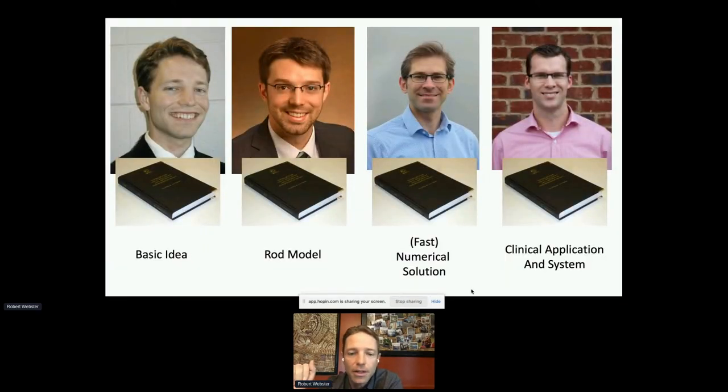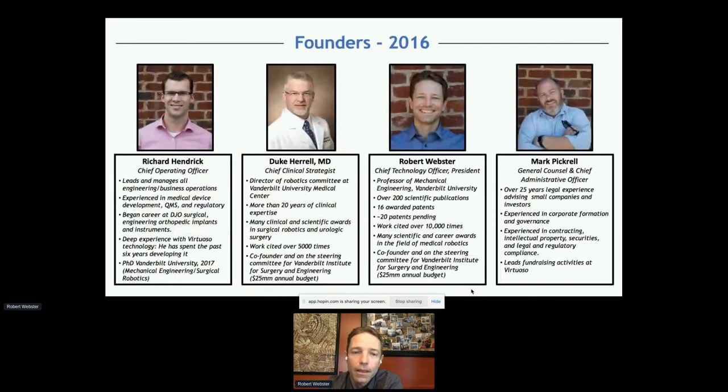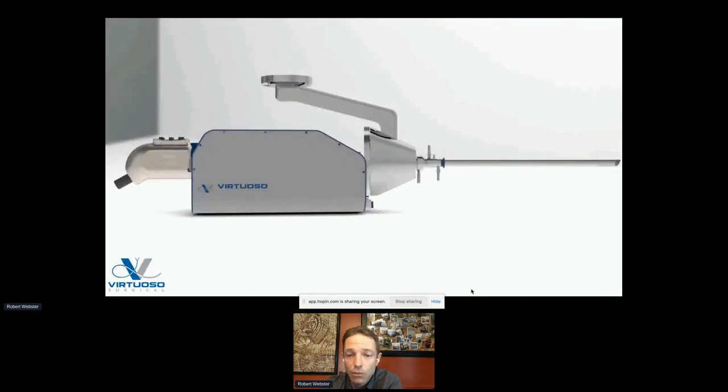At this stage we still hadn't started the company — we were four PhD dissertations in, from Caleb Rucker, Hunter Gilbert, Rich Hendrick, and others. Rich Hendrick is now Chief Operating Officer at Virtuoso. It took four dissertations to reach this point. That's when we founded Virtuoso Surgical in 2016, started off-campus operations in 2017, and have raised about ten million dollars to date with about ten employees.